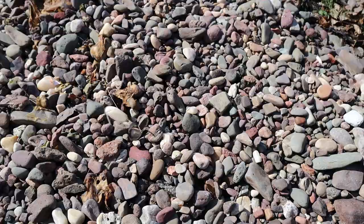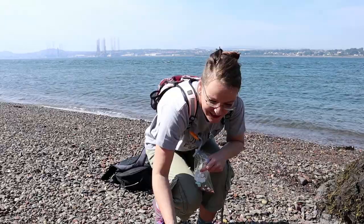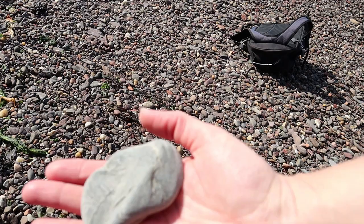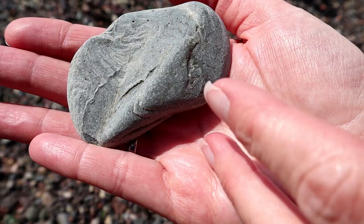Oh hang on — is that a fossil? I think it might be. Do you want to show it to the camera? Let's have a wee look. I don't know anything about fossils, but I think it's a fossil. There's some imprints in there. Yeah, I think there's definitely some kind of imprints in there.